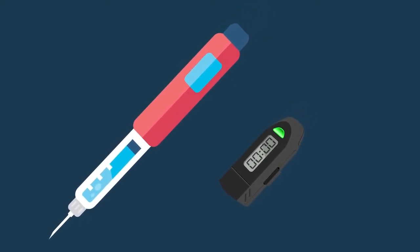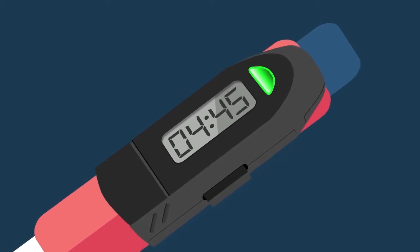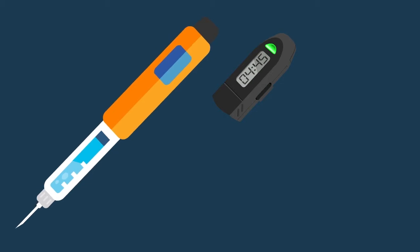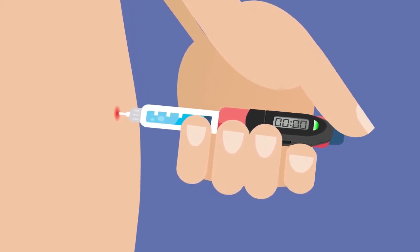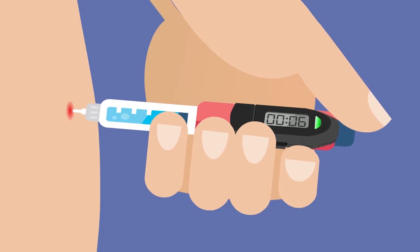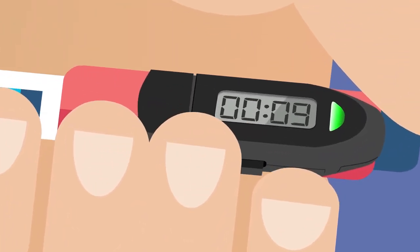The vital information that Jack needs is now displayed on this easy-to-read screen. Whenever Jack starts with a new insulin pen, he simply clicks his InsulCheck onto his pen and continues to inject as normal. InsulCheck signals injection completion with a green flashing light. This lasts for five seconds so that you don't withdraw the needle too soon. As is best practice behavior, InsulCheck then counts up the time since you last injected.